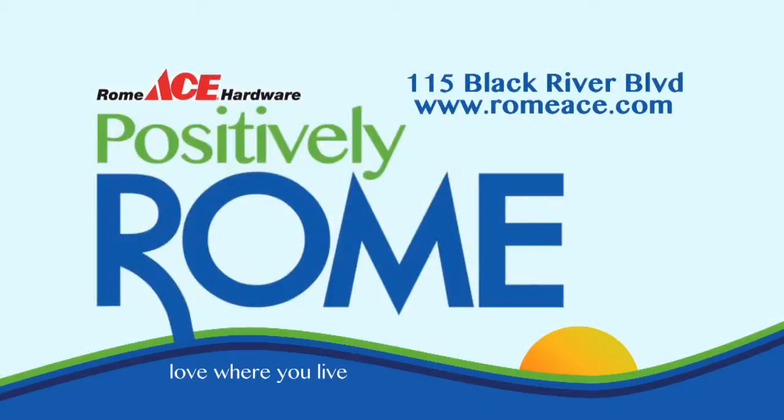Dream in color. Roamace — more than a hardware store. Positively Roam, love where you live.